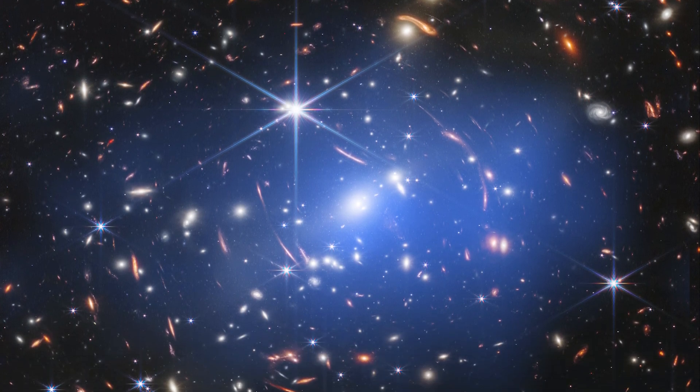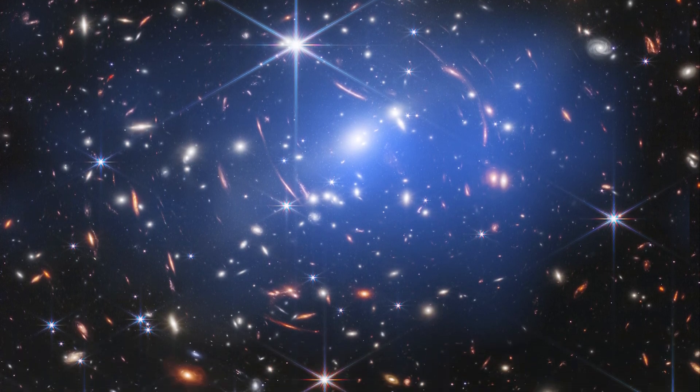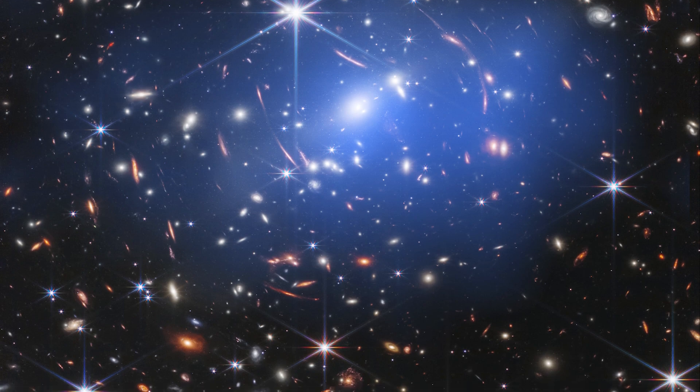However, invisible dark matter makes up even more of the cluster's mass, so that's still the main contributor providing the mass responsible for the gravitational lensing.